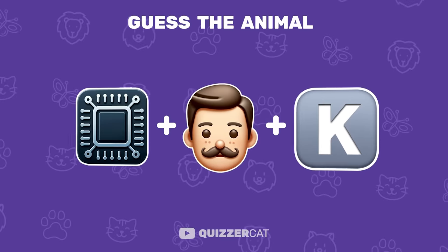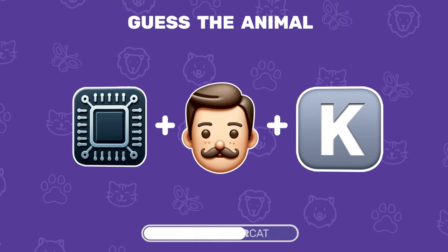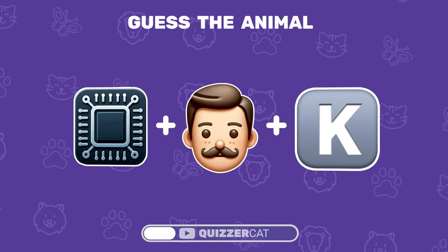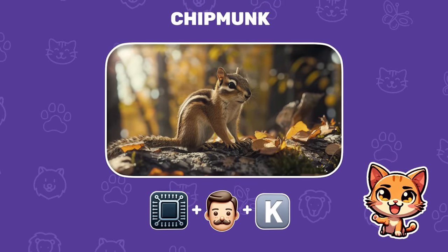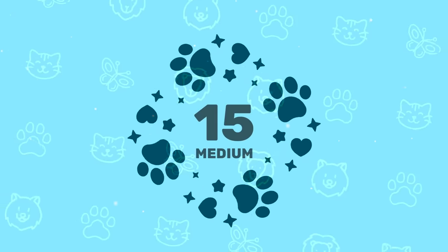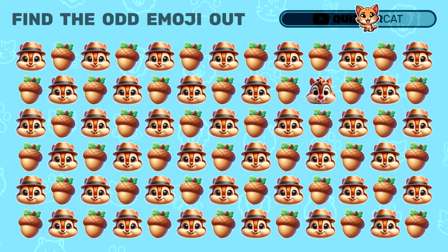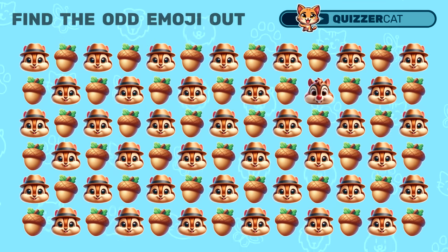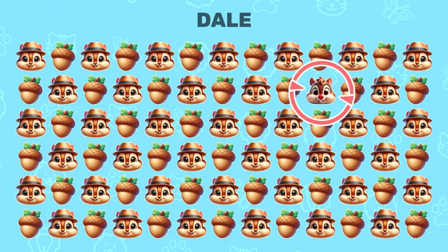Guess the animal from these three emojis. Yay, it's a chipmunk! Recognize these popular chipmunks? Can you find the odd emoji? Yes, it's Chip and Dale.